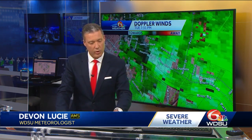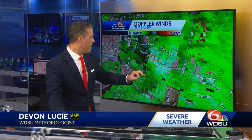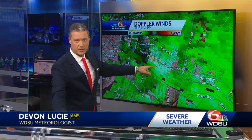Look what happens when I get in here and show you these wind speeds — these aren't estimations, these are actual wind speeds — possibly near 106 miles per hour at this time.